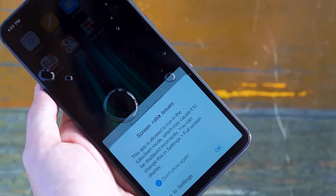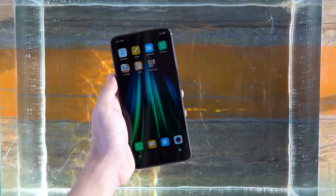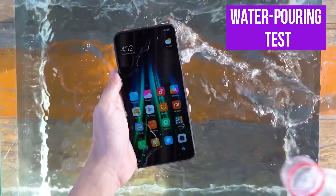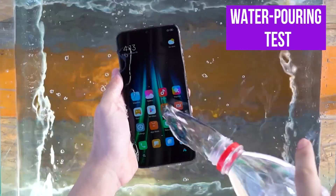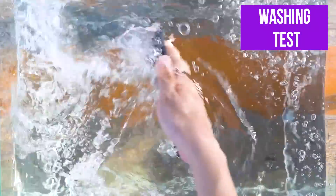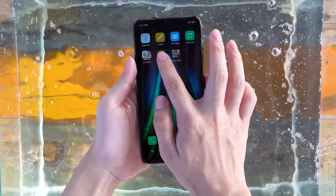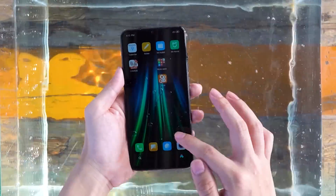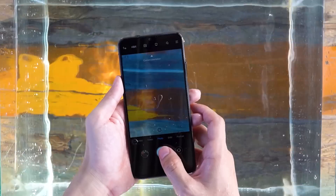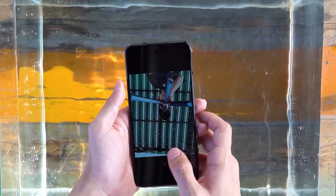Now let's test what happens if your Redmi Note 8 Pro accidentally falls in the water. When you finally remove it from the water, you can see that the sliding page and the photos are not affected.